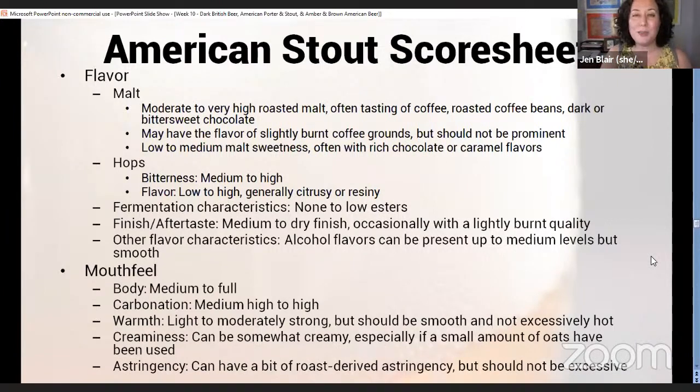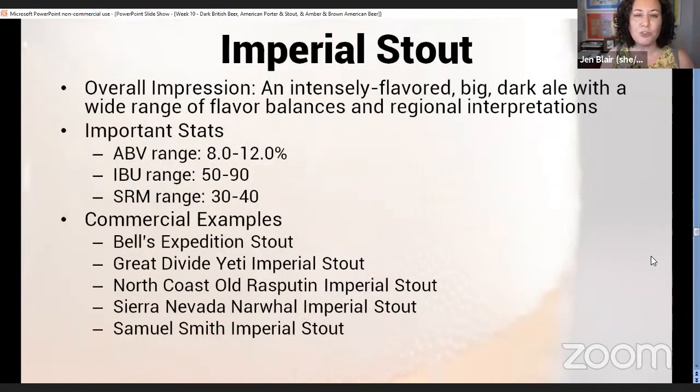Mouthfeel: body is medium to full, carbonation medium-high to high, warmth light to moderately strong — should be smooth and not excessively hot. An American stout can be somewhat creamy especially if a small amount of oats is used, and it can also have a bit of roast-derived astringency, but that should not be excessive. The proportion of roasted malts used is one of the main drivers of astringency level.